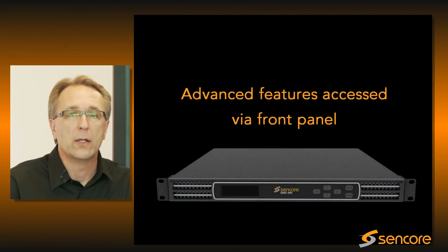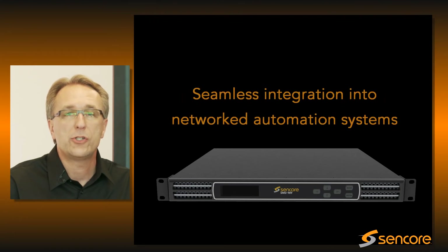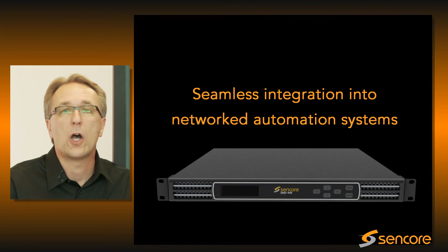The easy-to-use front panel gives you access to even the most advanced features without the need for an external PC. In addition, a well-thought-out web interface and complete SNMP MIB allow for easy integration into your network automation system.